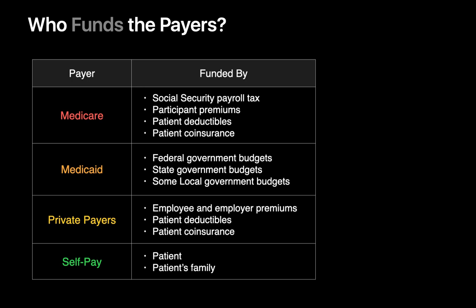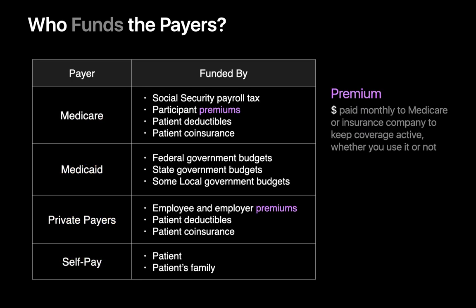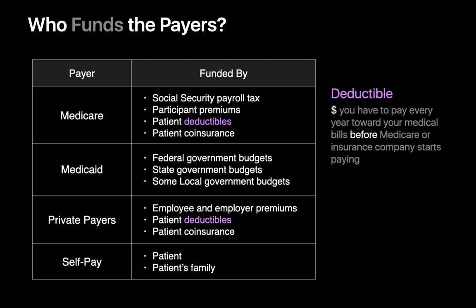Let's take a couple seconds to review the distinctions between premiums, deductibles, co-insurance, and co-pays. Premiums are money paid monthly to Medicare or an insurance company to keep your coverage active, whether you use it or not. Think of it like the money you pay to keep your car insurance policy active. Deductibles are an amount of money you must pay each year towards your medical bills before Medicare or the insurance company will kick in.